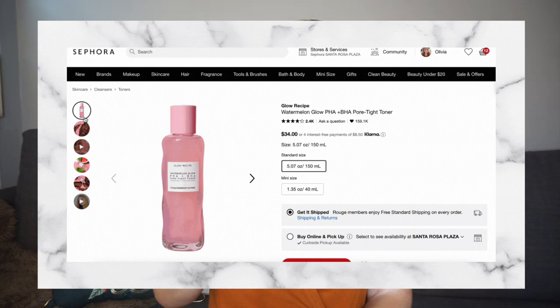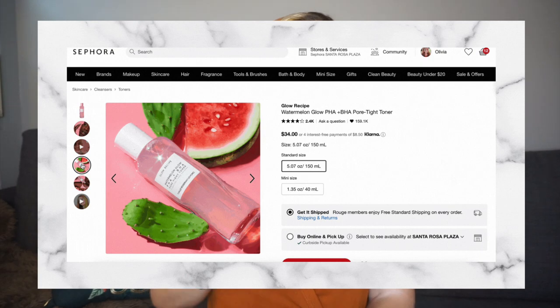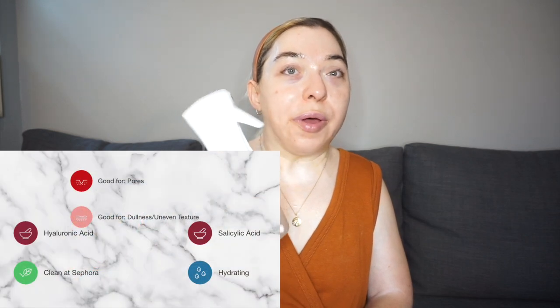After cleansing at night I use the exfoliating pads first — I have to wipe them over my skin, so if I did that after my other products I'd just be wiping everything off. Then I follow with toner. In the morning I skip the pads and go straight to toner right after cleansing. I use the Glow Recipe PHA + BHA Pore-Tight Toner, but I've dispensed it into a spray bottle.